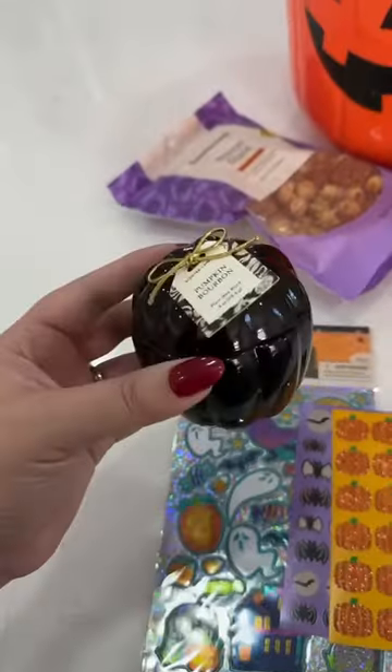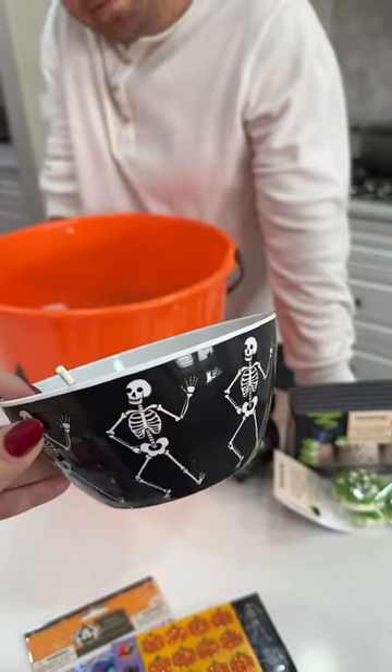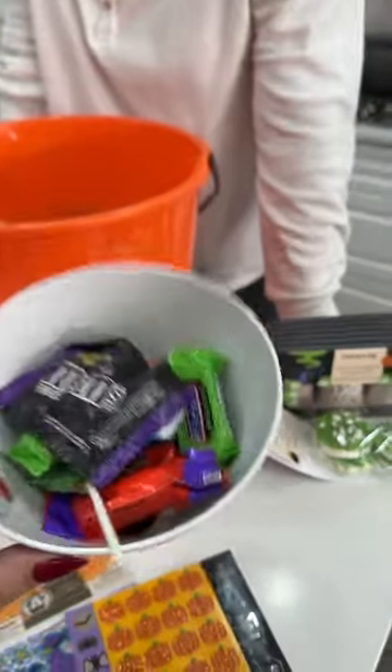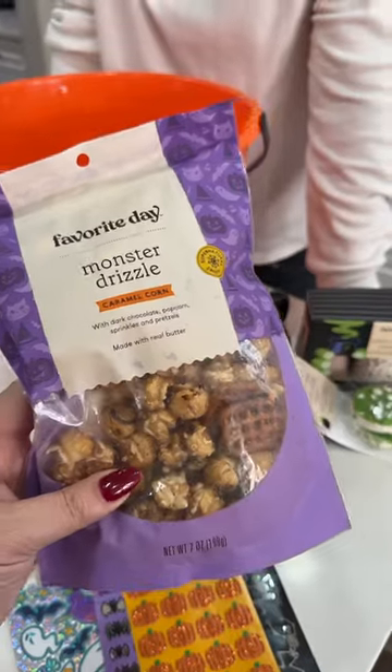We're also throwing in some fun stickers and a really cute little pumpkin candle. We're also doing kind of like a movie night thing with all the kids' baskets, so they're each getting a little bowl — this is Graceland's. We're filling them with candy, and Graceland's also getting some Monster Drizzle popcorn.